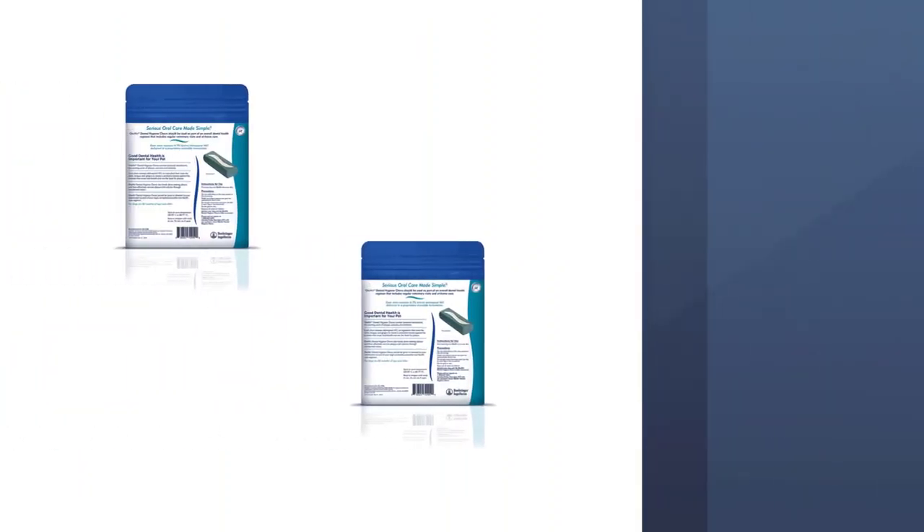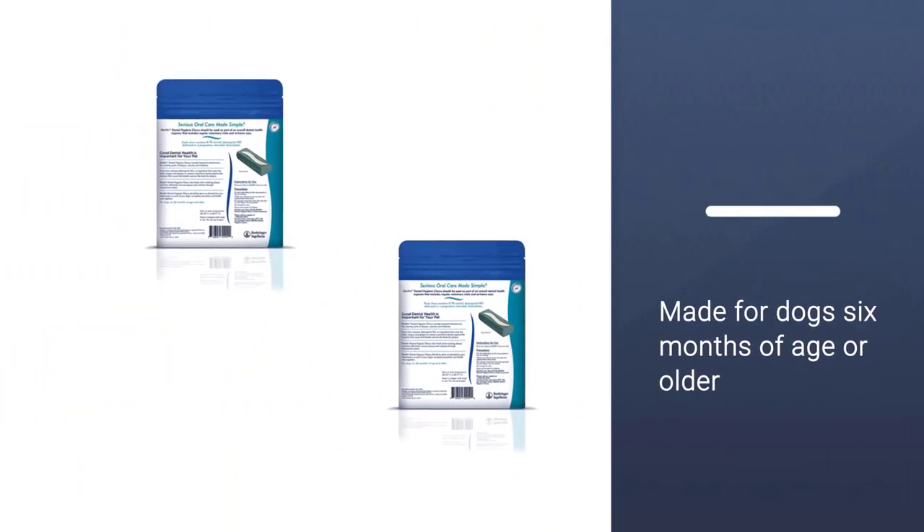The chews are low calorie and suited to dogs from 10 to 24 pounds. OraVet is made for dogs six months of age or older.